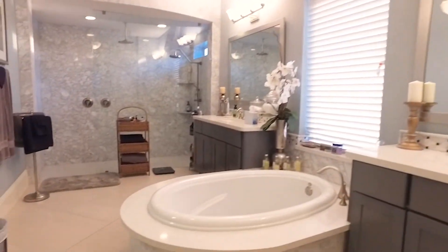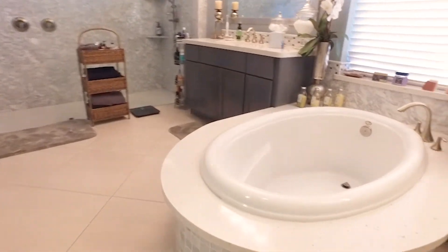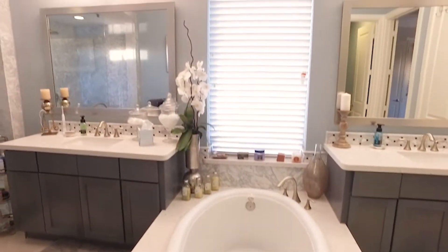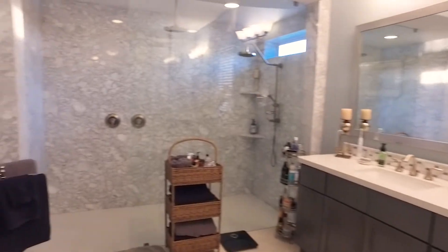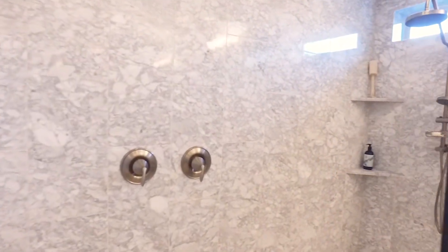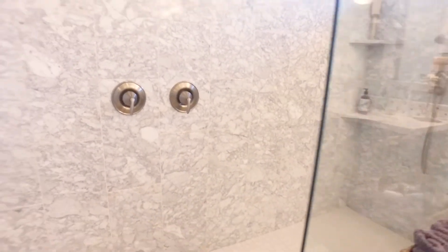This could be yours — this room, your relaxation retreat. Dual sinks, a soaking tub in the middle, and a beautiful shower that awaits you. Everything is breathtaking, exactly what you've always wanted and deserved.